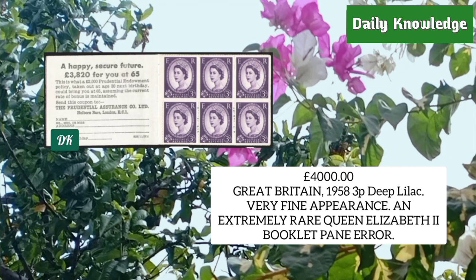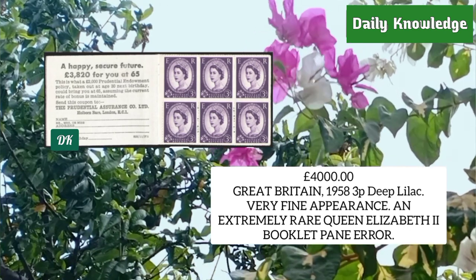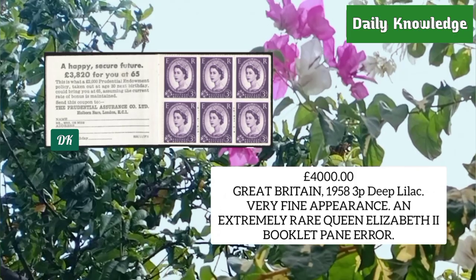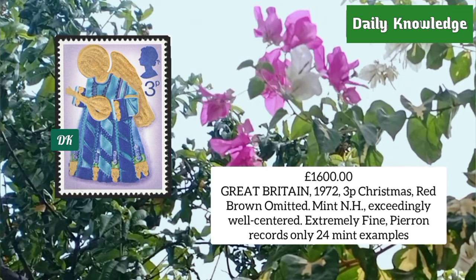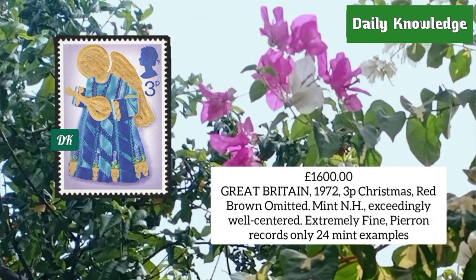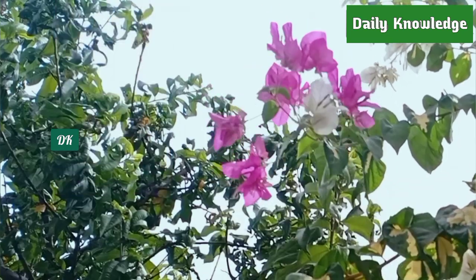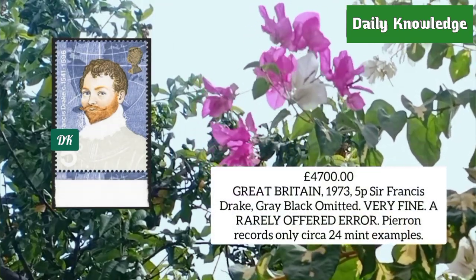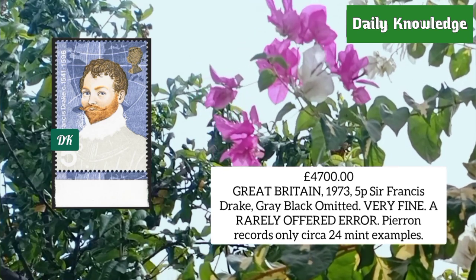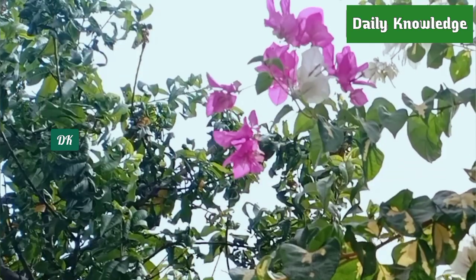Great Britain 1958, three penny deep lilac, extremely rare Queen Elizabeth II booklet pane error. Great Britain 1972, three penny Christmas stamp, red-brown color omitted, mint never hinged — only 24 examples exist. Great Britain 1973, five penny Sir Francis Drake, gray-black color omitted, very fine — only 24 mint examples known.